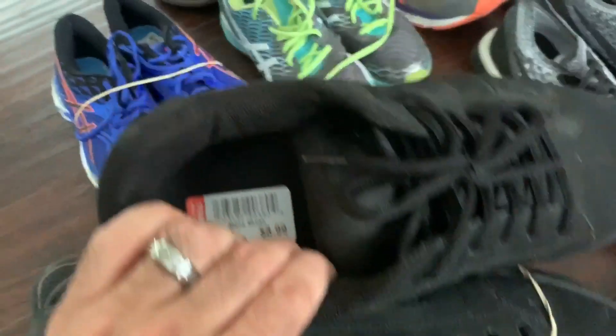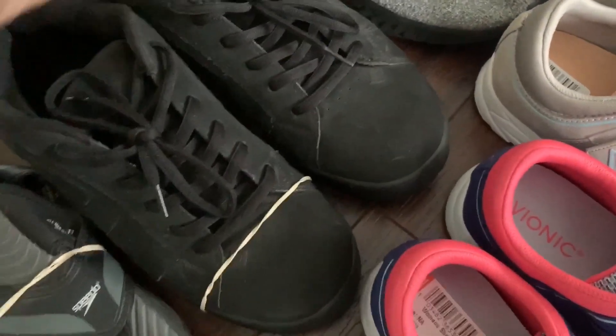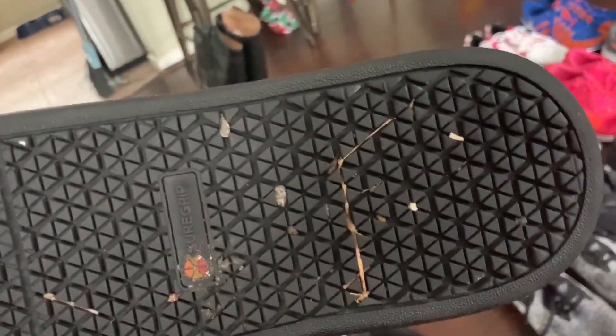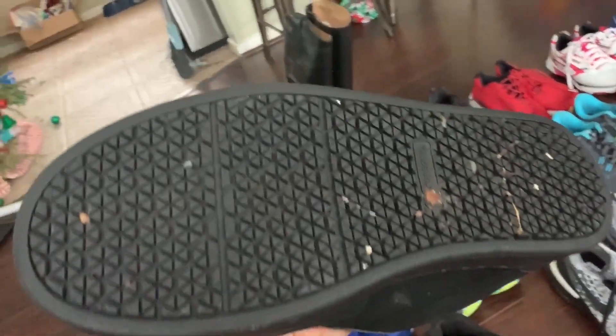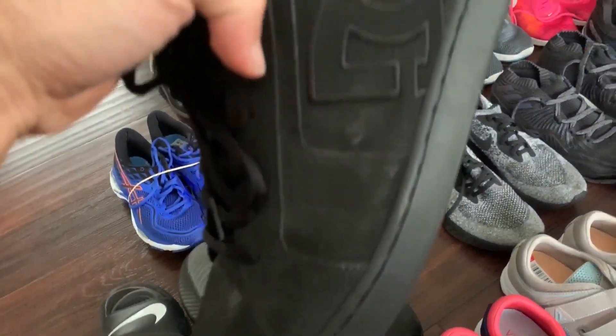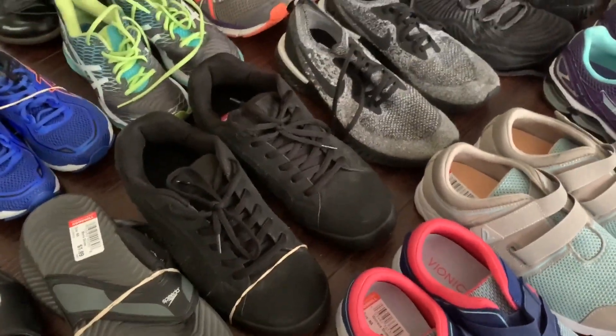I got a really nice pair of DC skate shoes — this is probably one of the ones I paid up for at $8.99. I've sold DCs in the past. They need a little bit of cleaning on the bottom, but look at that grip — they just look like they've hardly ever been used. Black is a really great color to sell. No rips or tears. I'm thinking those are $40, $50 all day.